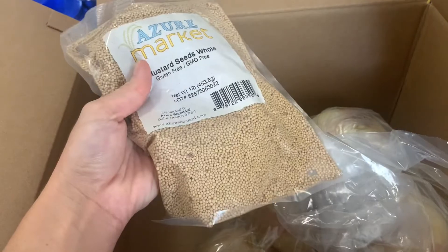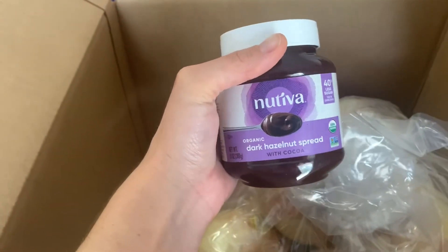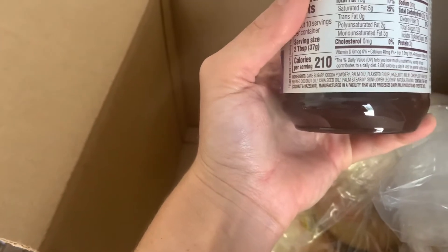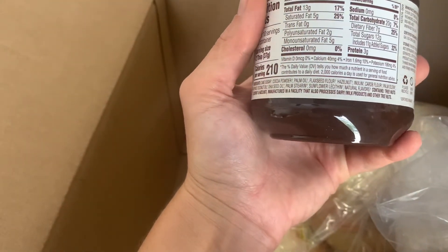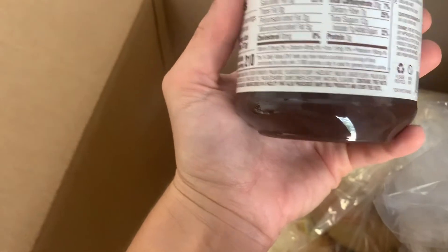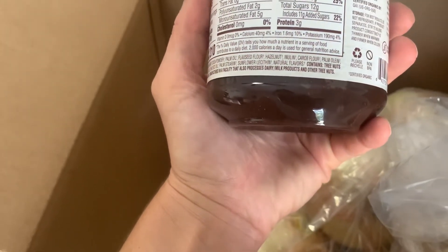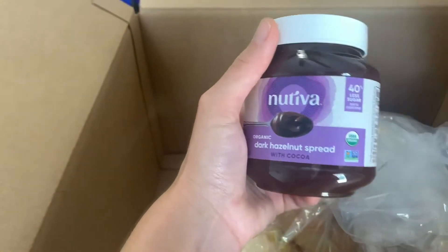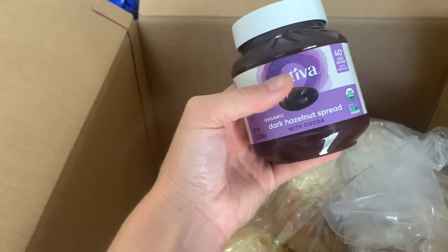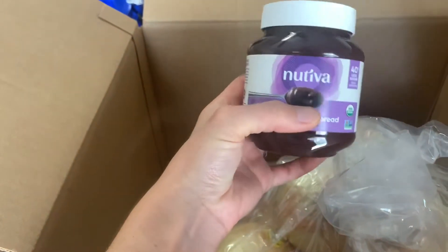Mustard seeds are kind of essential during canning season. And this was kind of like a treat to get — dark hazelnut spread. This is the Nativa. The ingredients are: cane sugar, cocoa powder, palm oil, flaxseed flour, hazelnut, inulin, carob, refined coconut oil, chia seed. The ingredients are okay, and it's a way better option than Nutella — 40% less sugar than the leading brand.